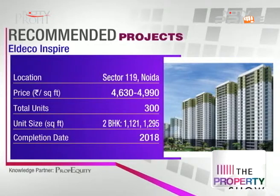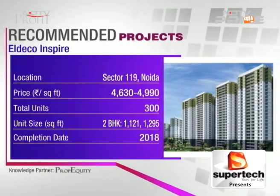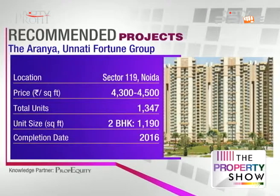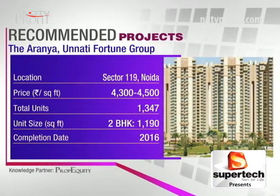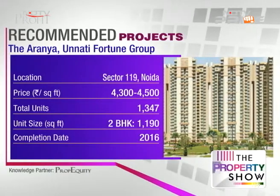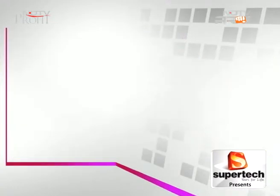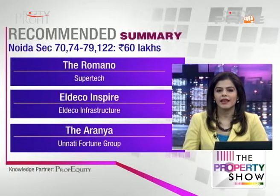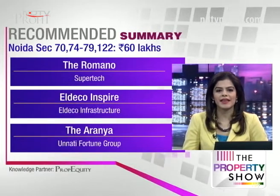Third, The Aranya by Unati Fortune Group at 4,300 to 4,500 rupees per square foot, spread over 18 acres and developed in phases. Home loans are available from top banks and it's been acknowledged as the best upcoming quality housing project. So Dhruv, three options for you on the NOIDA expressway between sectors 118 and 119: The Romano by Supertech, Eldico Inspire by Eldico Infrastructure, and The Aranya by Unati Fortune Group.